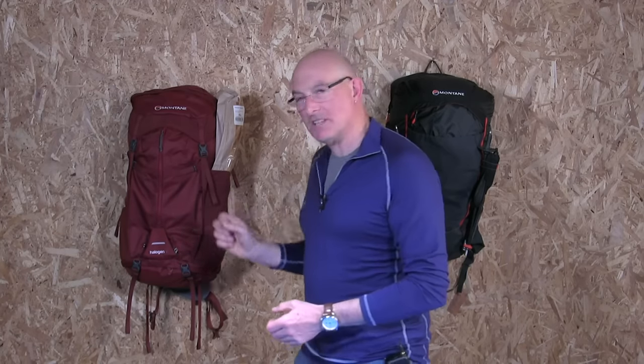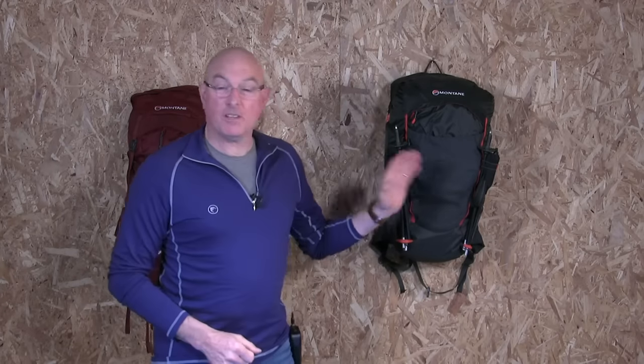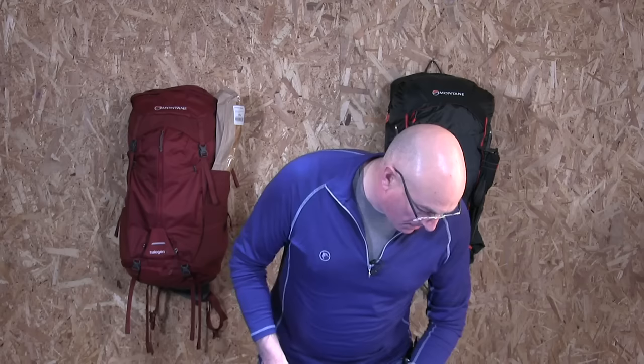The Montane Halogen 45 — that's what we're going to be talking about first: a nice traditional new 2019 rucksack. And a rather sexy Trailblazer 44, another 2019 product with some very interesting quirky little features. The numbers in the chat are increasing steadily, so thank you very much for joining me.